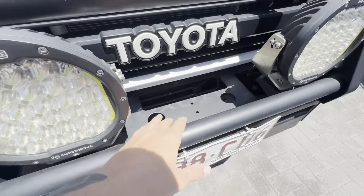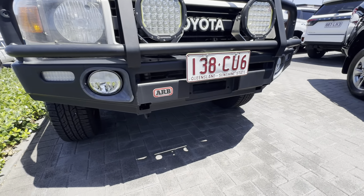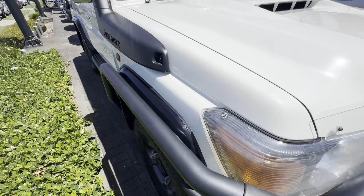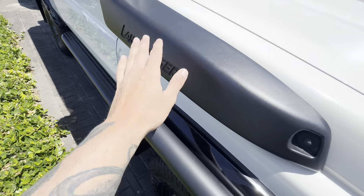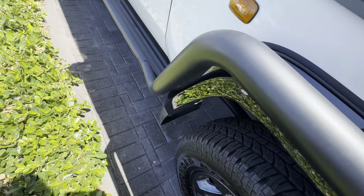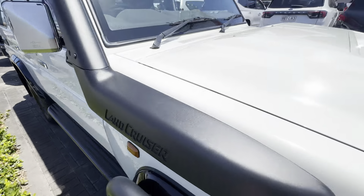It doesn't have a winch at the moment, but if that's something you want, you can put one in the bull bar — it is winch compatible. All nice and clean down here, nothing to really point out. It has a genuine Toyota snorkel, and being the 70th Anniversary edition it's got those blacked-out guards as well, all nice and clean through there.